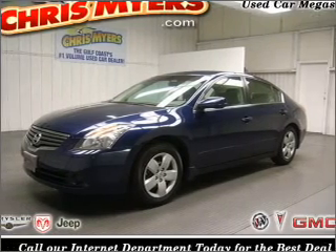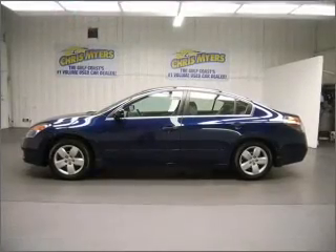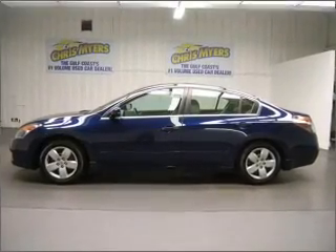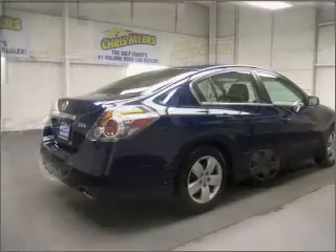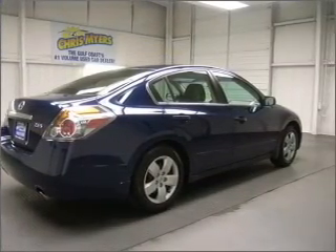Take a look at this 2007 Nissan Altima 2.5S that just came into Chris Myers. This four-door sedan comes equipped with the following electronic features: CD player, trip computer.